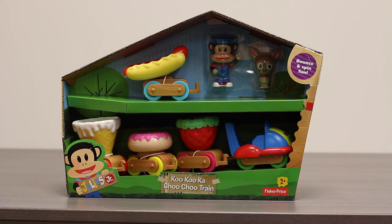Hello boys and girls, welcome to another super exciting outrageous toy review. Today we're going to be reviewing the Fisher-Price Julius Jr. Cuckoo Choo Choo Train.